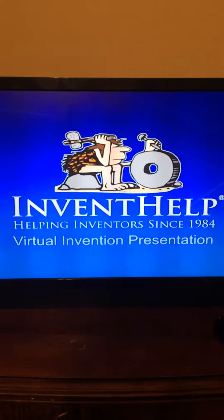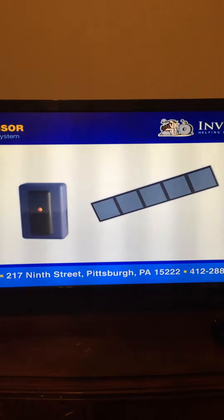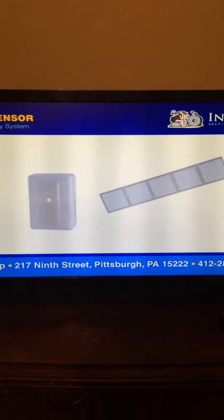Out to See is available for licensing or sale to manufacturers. Inventel presents the Safety Sensor, a system designed to prevent injuries and deaths to babies and young children left unattended in motor vehicles.